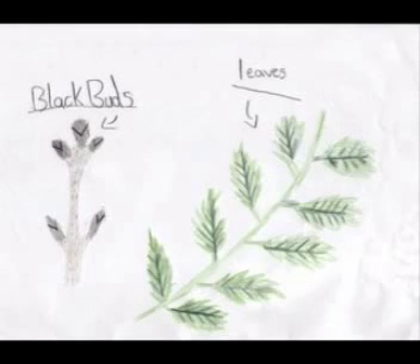An ash tree leaf has from 7 to 13 leaflets, and the leaves do not come out until May.